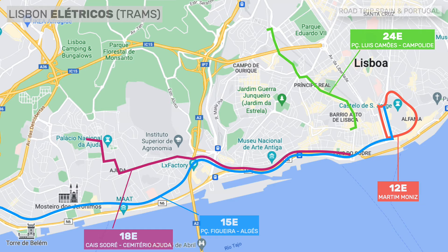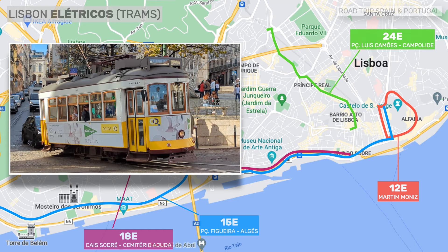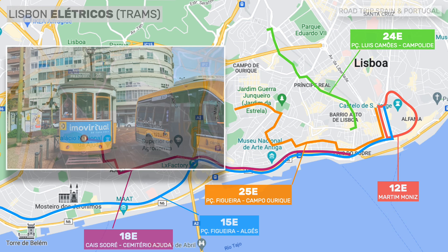Line 24 departs from Luís de Camões Square in Lisbon's Bairro Alto, crosses the Príncipe Real neighborhood and goes to the Campo de Ourique neighborhood. This is an option for those staying along the line who want to travel by tram. Line 25 departs from Figueira Square, crosses Baixa, passes Cais do Sodré and goes up to Campo de Ourique. If you want an alternative route to get to Campo de Ourique, number 25 — which does not run on Saturdays and Sundays — may be an option.